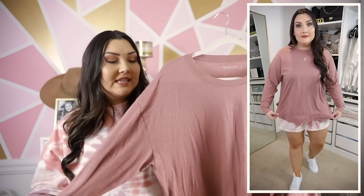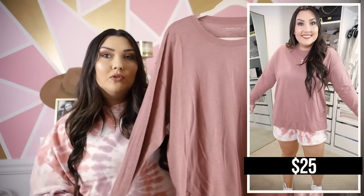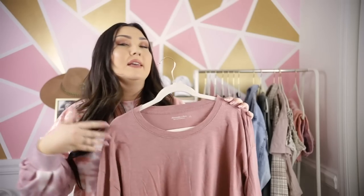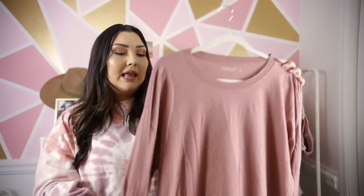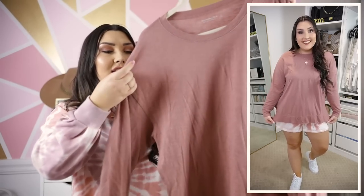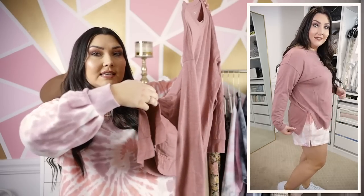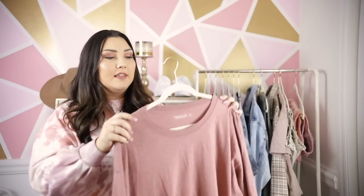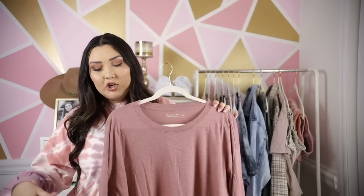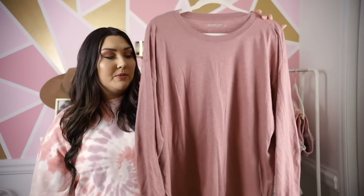Lastly from Abercrombie and Fitch, I picked up a long-sleeve t-shirt in mauve, which I paired with the tie-dye shorts since they have similar coloring. I love this because it can be paired with jeans and sneakers to go out, or leggings and sweatpants to lounge around the house — a multi-functional shirt. It's a thin, lightweight tee in my normal size large, very oversized, with a scoop neck and a side slit that goes slightly longer in the back. That side slit is really flattering because it allows the shirt to flow naturally rather than hugging your butt. Highly recommend stocking up on basics like this for spring.